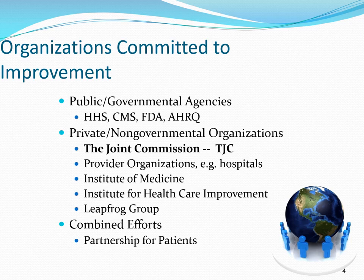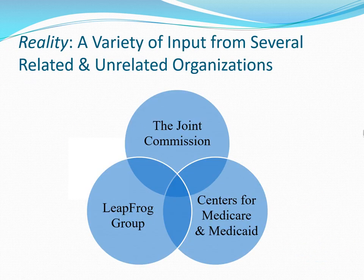Together, these organizations formulate the oversight umbrella responsible for helping ensure healthcare quality and patient safety in the United States.